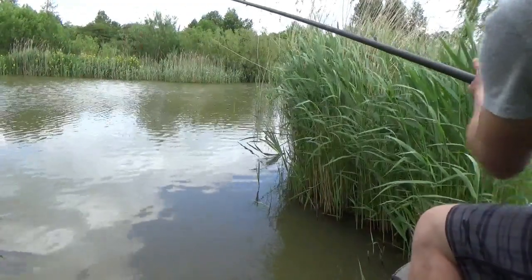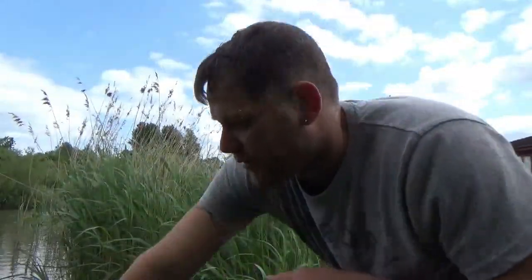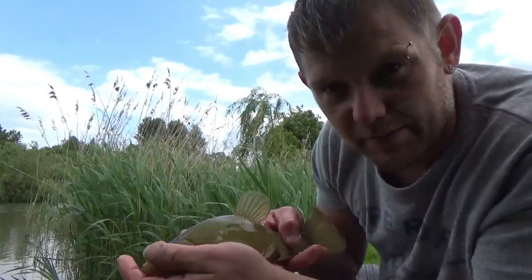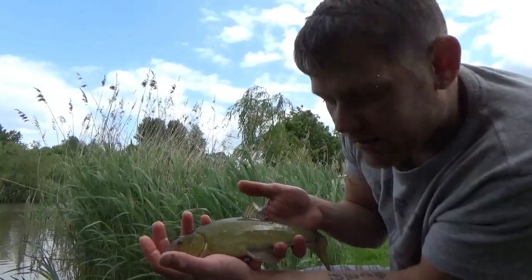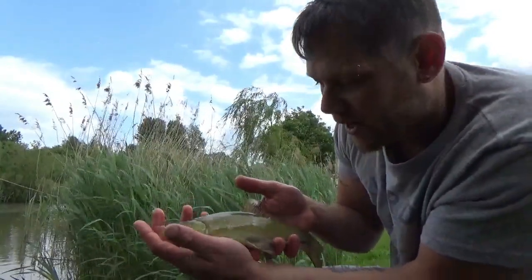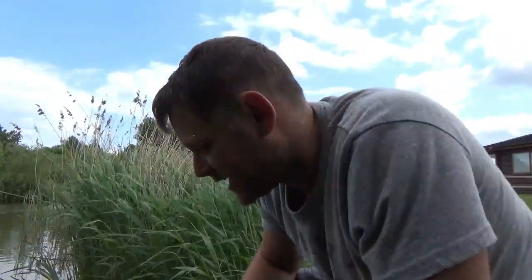Looks like we might be into another one. Now the bites are starting to come in, this is what we're really after - this is the second one now. I'm going to hold it up to the camera carefully, I don't want to be losing him. Lovely little green tench, only about half a pound, but we've got quite a lot of these in here. This might be one of the new additions, but nonetheless I still enjoy catching them.